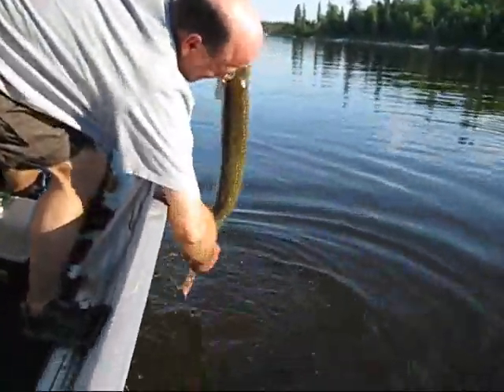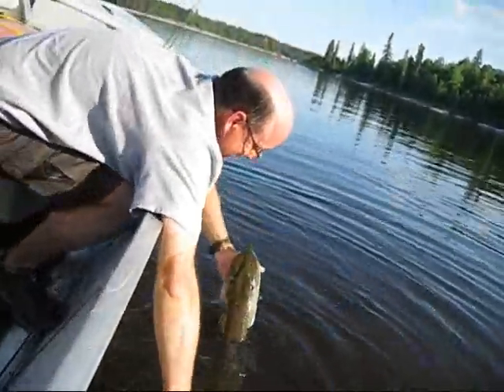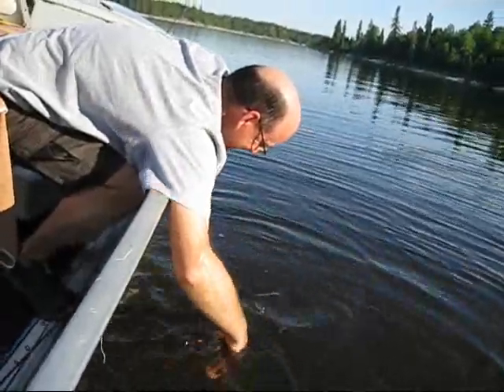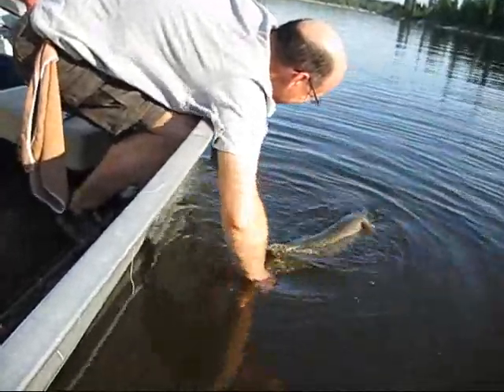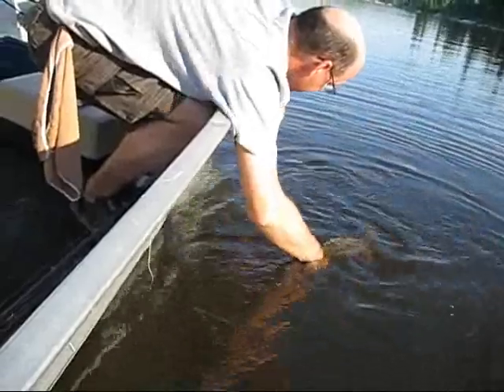Look at the tails. Slimy bastard, I can't hold it. Go it that way. Alright, gills are flaring. You're on the other side — about ready to go, I think.